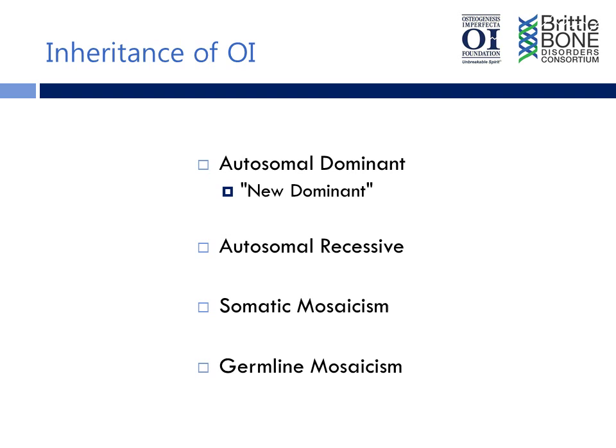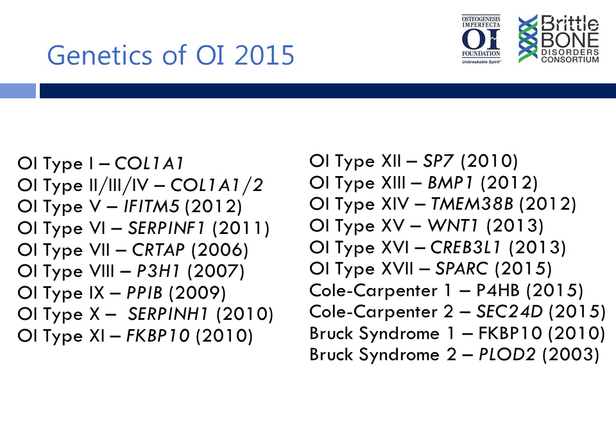Thank you, and thank you for your work in this area. Right now we know — and you talked a little bit about the history of OI where originally we thought there were two types — now we classify OI as 15 different types as of today. How do you see this explosion in finding new genes and new types? And why do we need to know about all these different types of OI?